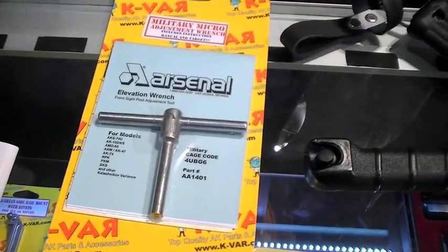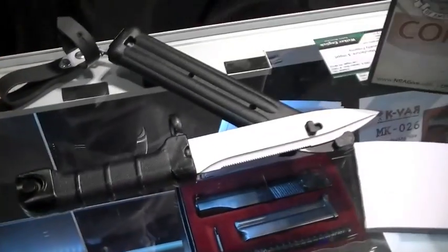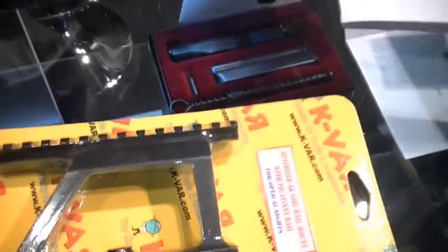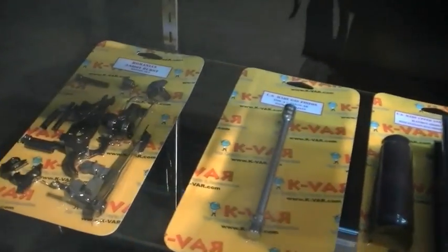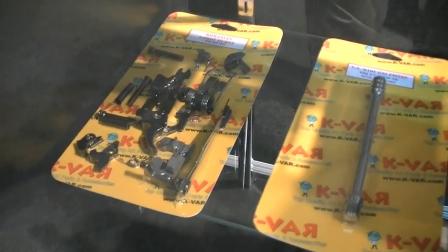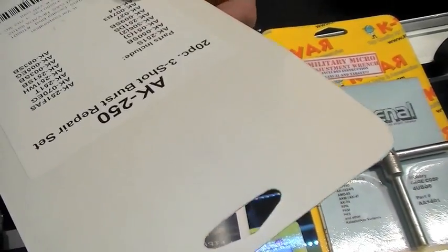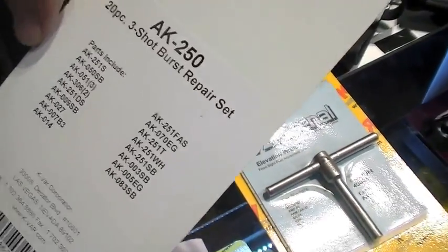If anybody sees these and wants to buy it, they can always go to the KVAR website. KVAR sells almost every part and accessory that Arsenal makes — it's www.k-var.com. Visit your local dealers too; if they don't stock our product, ask for this stuff. There's also a parts kit down there — looks like a receiver kit. Some of them contain U.S.-made parts, some of them don't. This one is a three-shot burst repair kit.